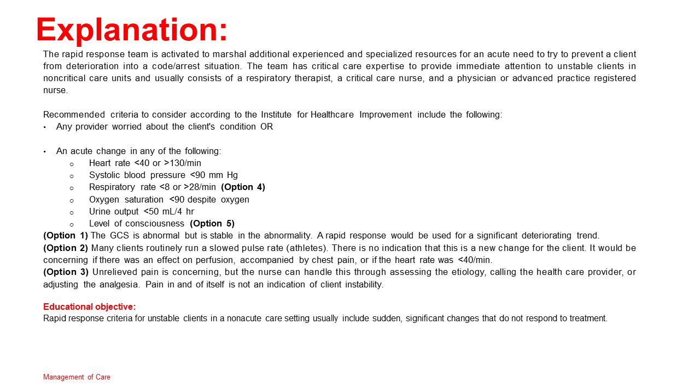Educational objective: Rapid response criteria for unstable clients in a non-acute care setting usually includes sudden, significant changes that do not respond to treatment.